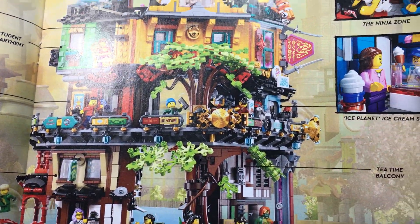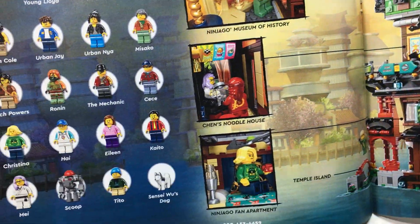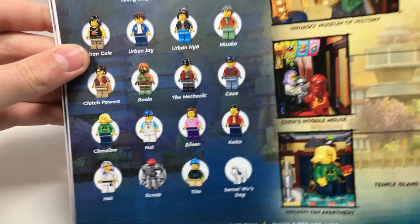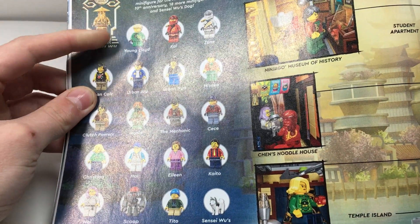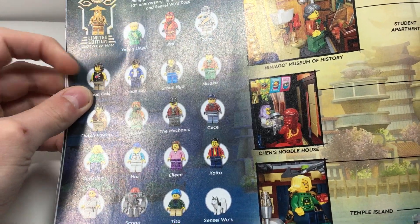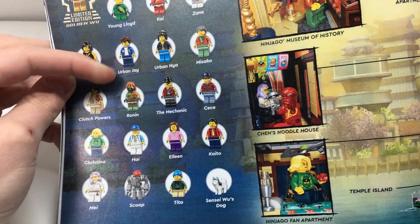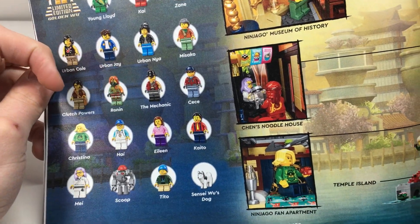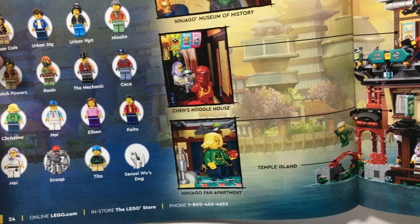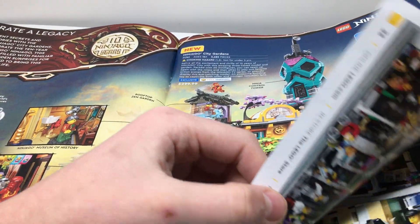It's 14 and up, comes out January 14th for VIPs. You get some sneak peeks of the rooms. Here are some of the minifigures — you have the Golden Rule exclusive 10th Anniversary, the Young Lloyd, Kai, Zane, Urban Cole, Urban Jay, Urban Nya. Misako I really like. Ronin is a cool minifigure. It's the first time we're getting the mechanic, then some more civilian-type characters. I might be getting this one — I'll have to see the interior rooms, maybe watch a review.